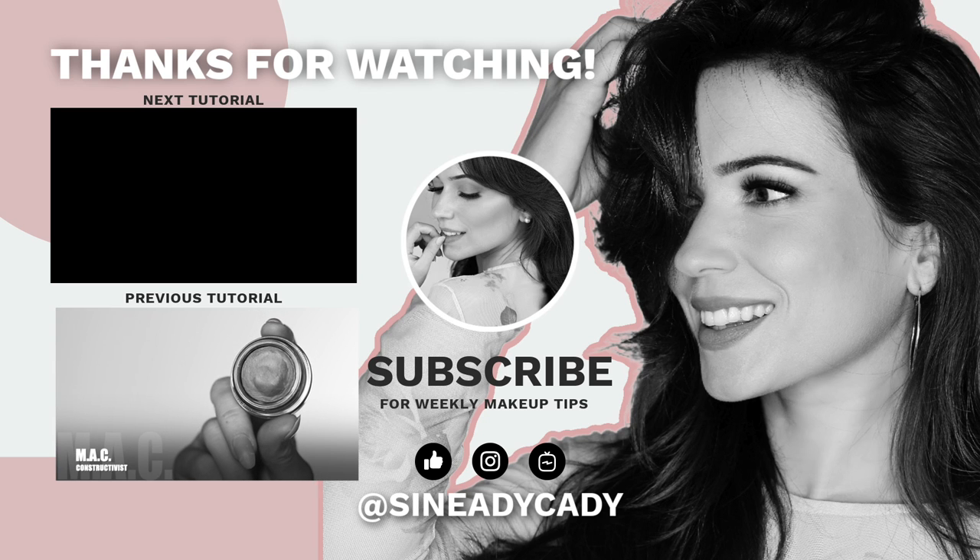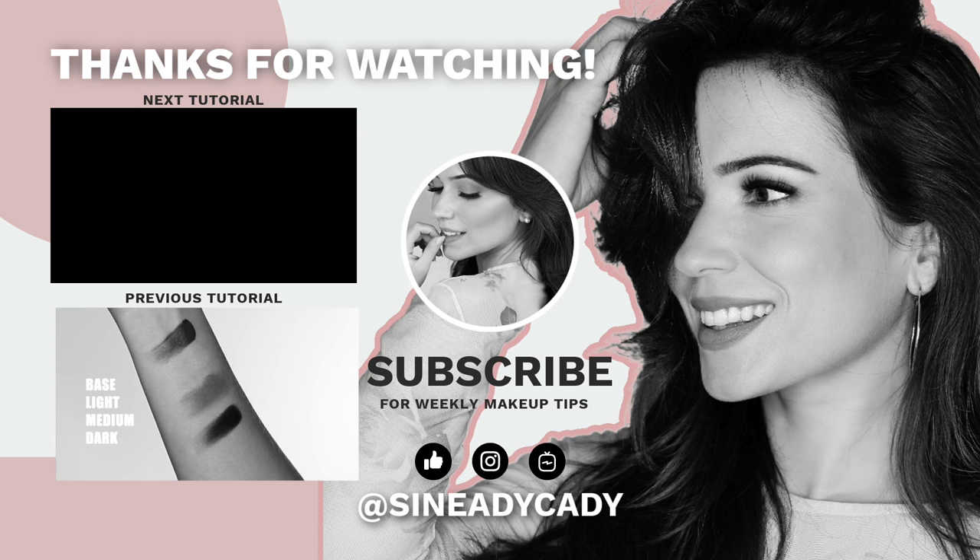If you made it all the way to the end of the video, comment an aeroplane emoji below. Bye!